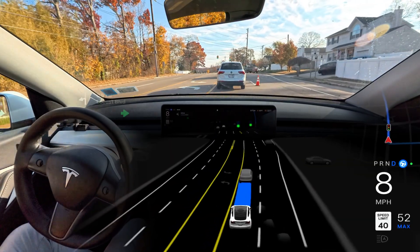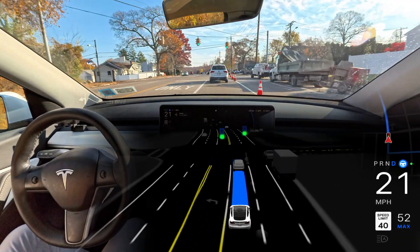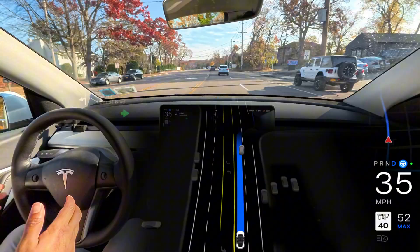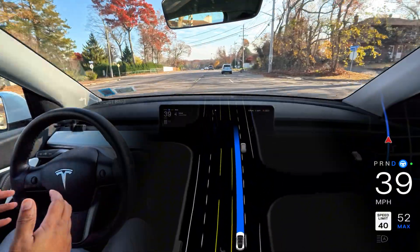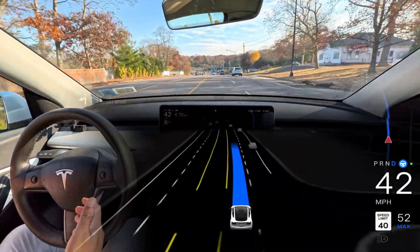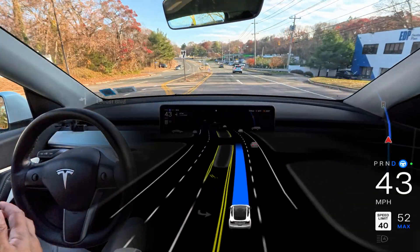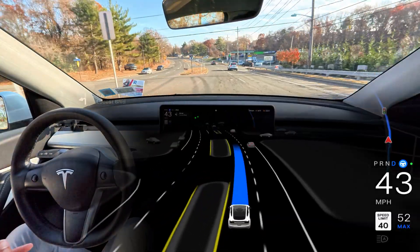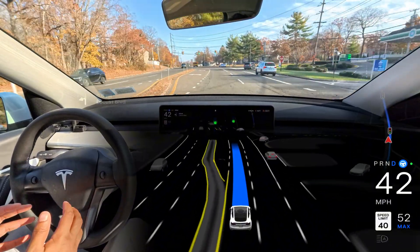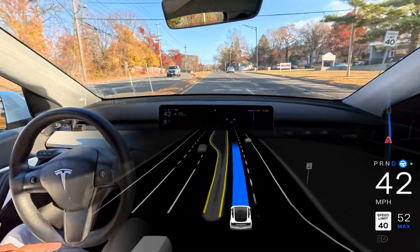We're going to test a few things in this video. First, a narrow road where the car always fails to navigate because it cannot calculate the space between left and right and just keeps stopping. We're also going to test a navigation issue where the car misses a lane and goes a different route, increasing destination time. And we're going to test some unprotected left turns — a tricky scenario where the car sometimes gets it and sometimes fails.